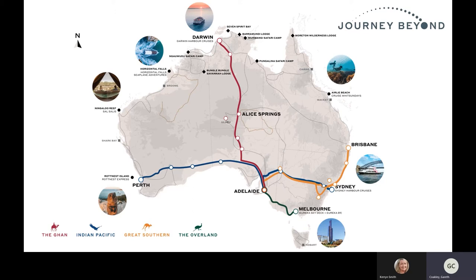In Sydney we have Journey Beyond Cruise Sydney which operates all-inclusive lunch and dinners, inclusive of meals and drinks, currently four days a week but traditionally six days a week. In Melbourne we have Eureka Skydeck and Eureka 89, the restaurant — a viewing platform in one of the tallest towers in Melbourne. And then in terms of the trains, we have four trains. I'm going to talk to you about the GAN today.